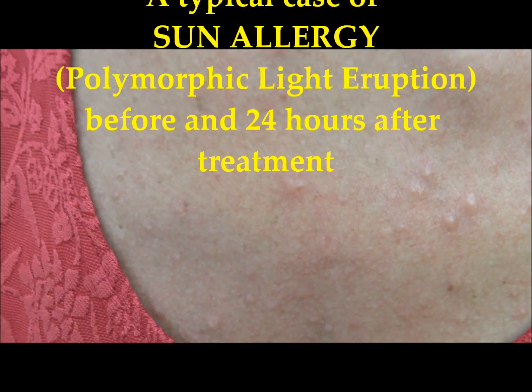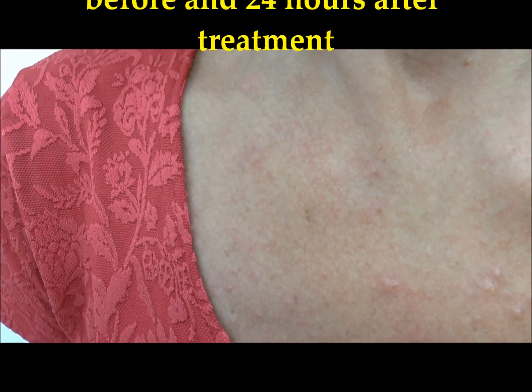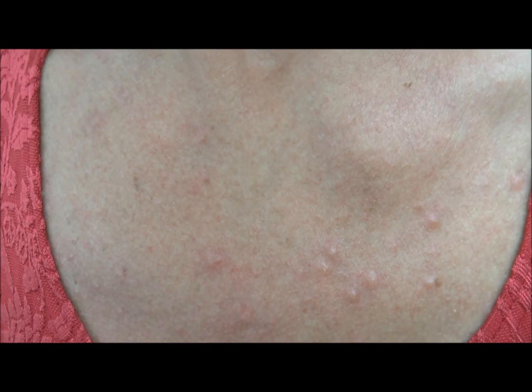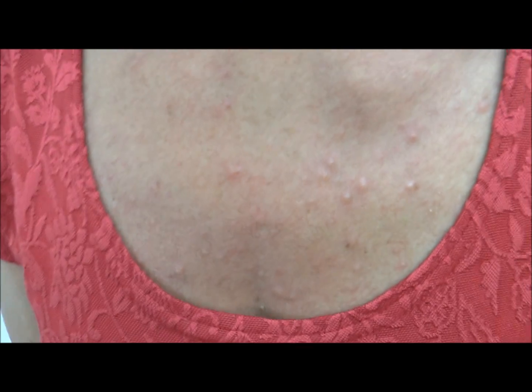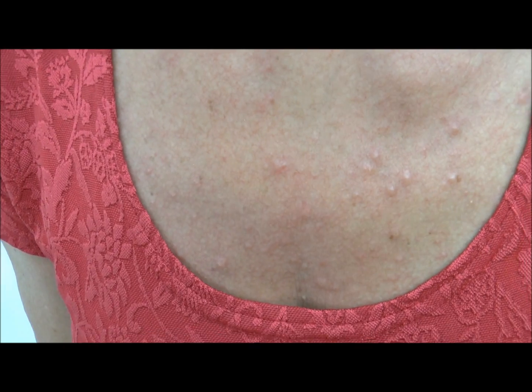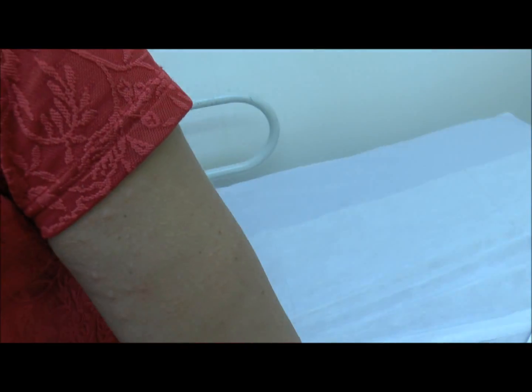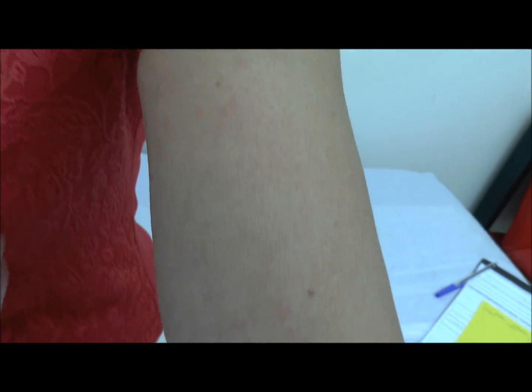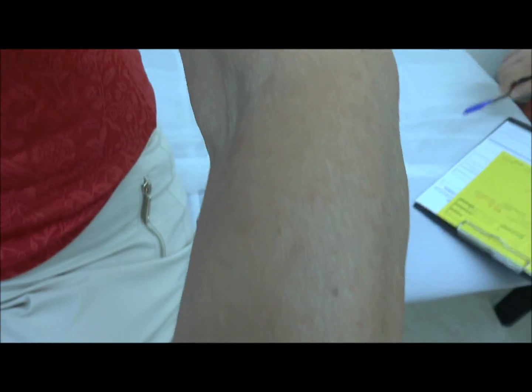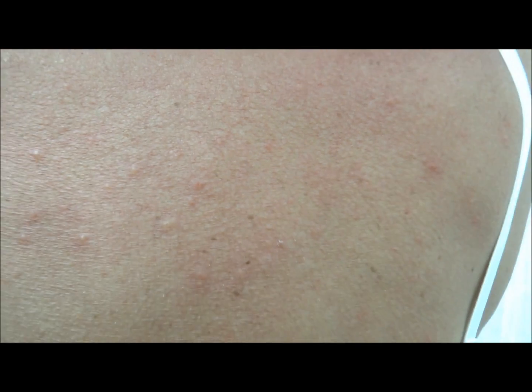This is a classic case of polymorphic light eruption, where we see the rash distributed on the areas that are exposed to light — in particular the chest, the arm, and the back of the patient. We are going to use treatment.